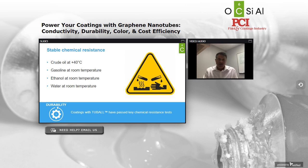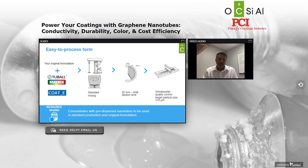Some of the additional benefits we'd like to talk about: stable chemical resistance. Tuball nanotubes are inert in nature, non-reactive, and as part of a coating system they provide stable chemical resistance for the lifetime of your coating. We've been able to verify this by soaking in crude oil and various solvent materials like gasoline, ethanol, and water. In every instance, coatings with Tuball have passed key chemical resistance tests.